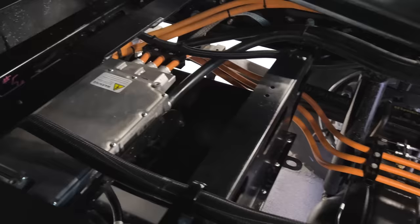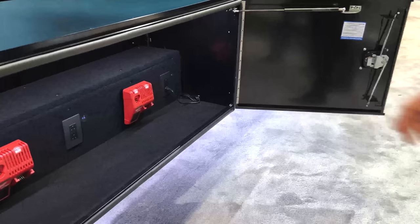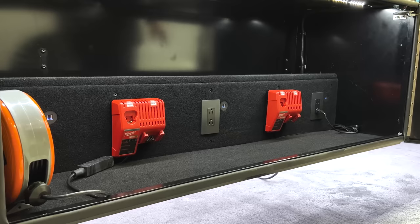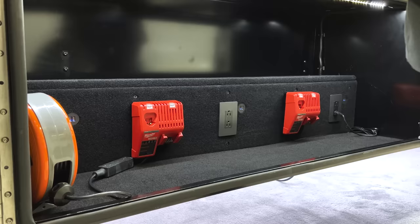What we equipped here is just to show an example — California and some states are trying to get their landscapers and everybody else to switch to electric equipment. Nobody wants to hear that two-cycle engine burning all day. So we equipped this where you can install a bunch of battery chargers. You've got USB and 110 outlets, extension cords. Think of it — this is like a mobile power station.